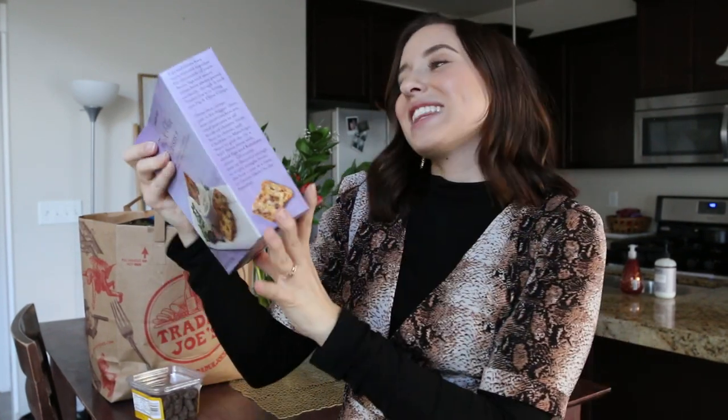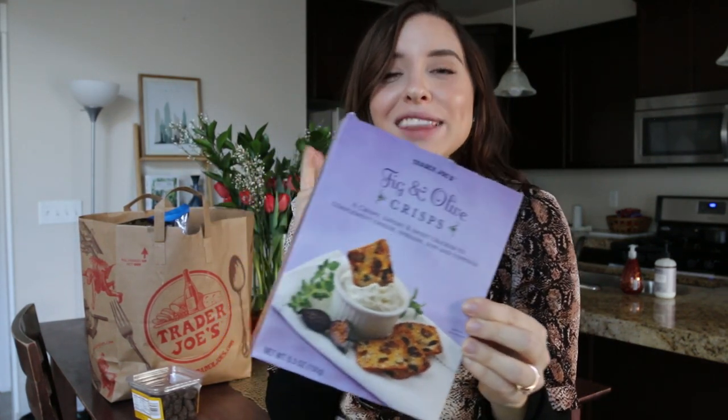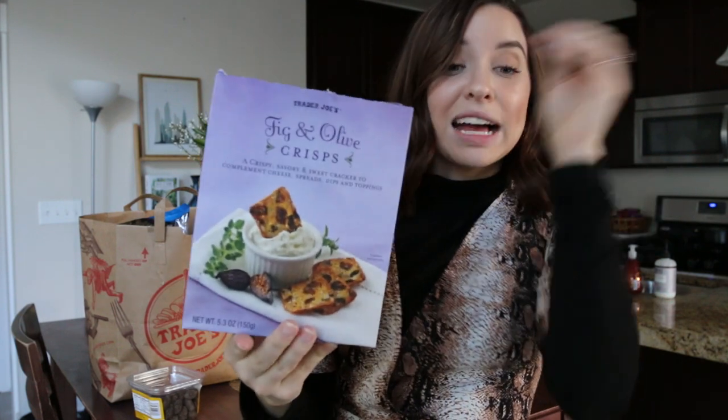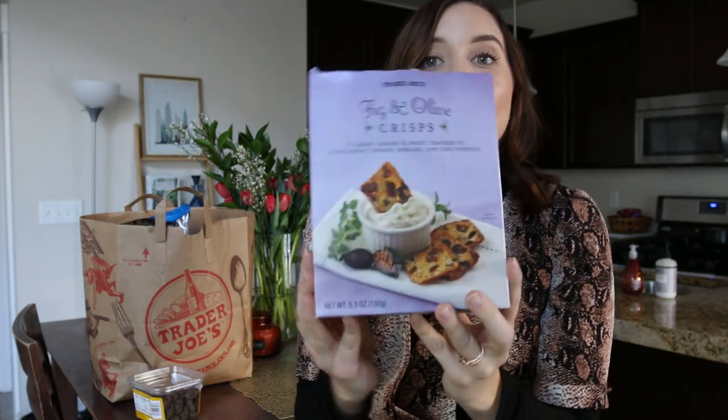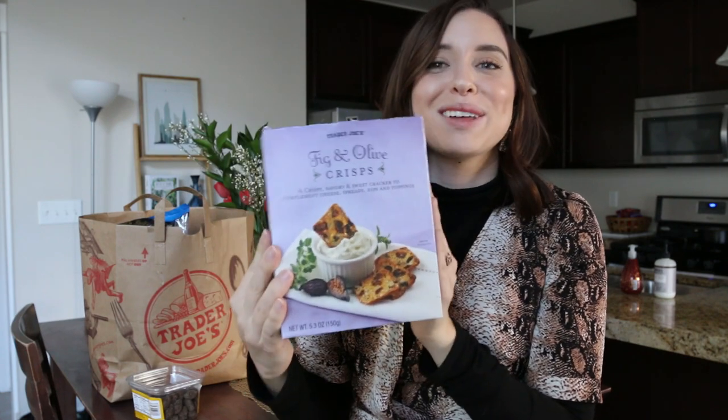Sticking with snacks — these are the fig and olive crisps and I love to eat them with the classic hummus and with the Everything But the Bagel dip. There's something about the texture: it's a nice crunchy cracker but with a soft chewiness from the fig — it's unreal. They always have it, so it's not a limited item. I stopped getting them for a couple months but reintroduced my love, so I'm back on them.